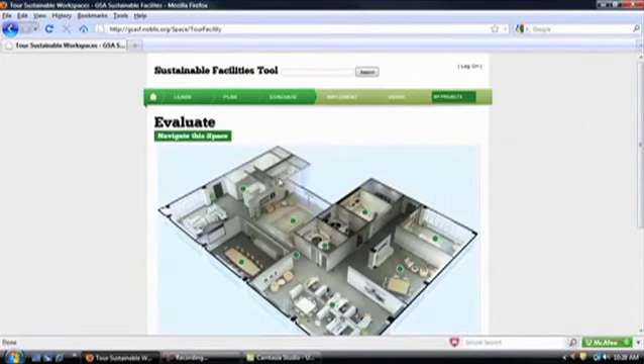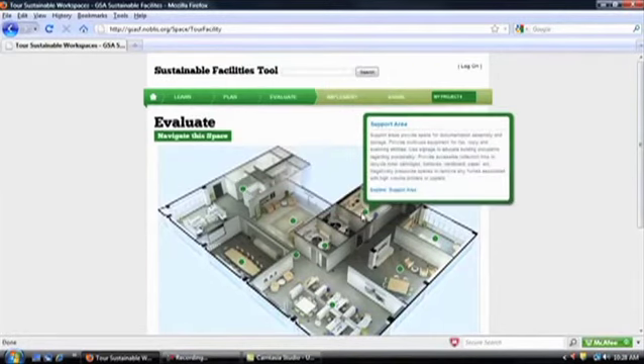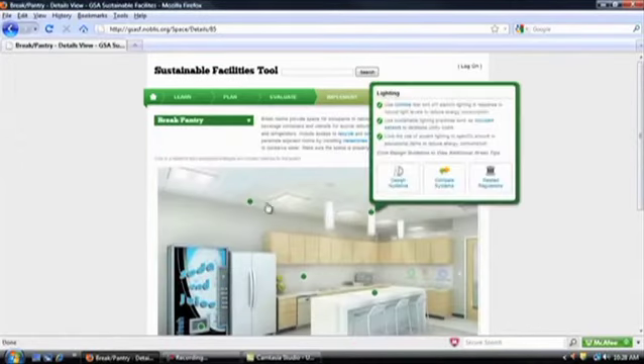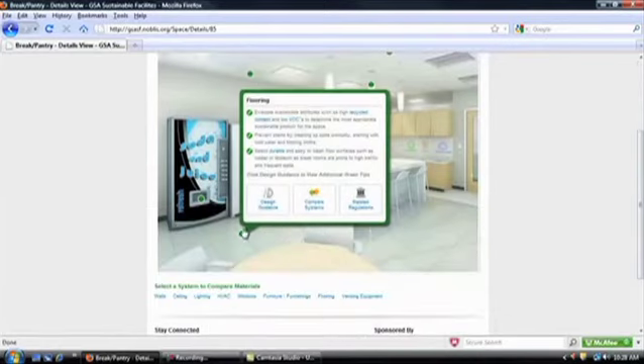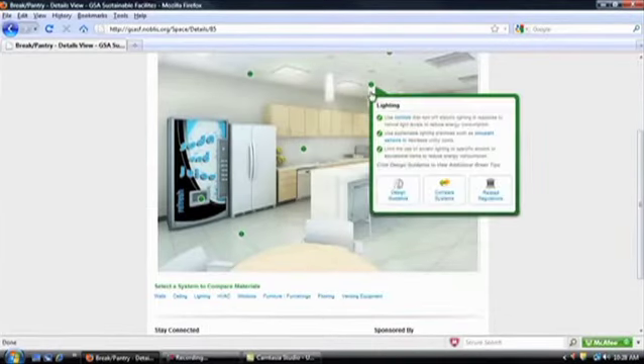We've created a virtual workplace that prompts you to explore the choices relevant to workplace projects, from open offices to data closets and break rooms. Let's take a closer look at lighting in the break room. When we hover over an item like lights, we get quick tips and buttons that let us dive deeper into design guidance, relevant regulations, including guiding principles, rating systems, and more.